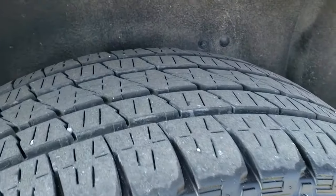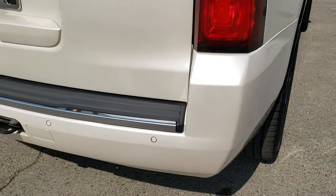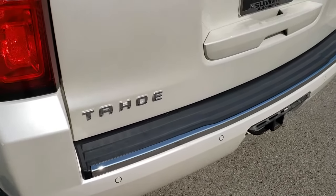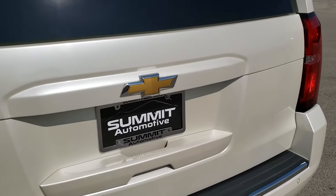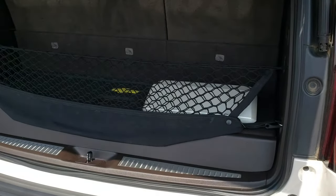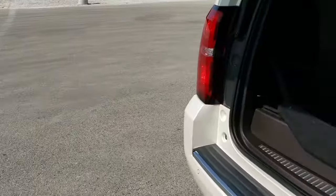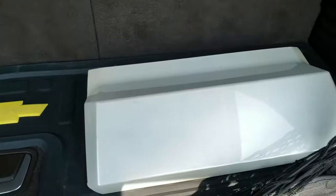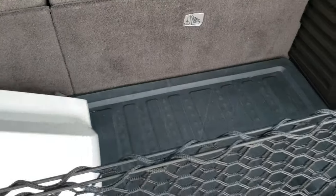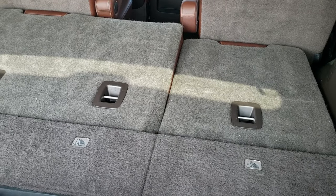The back rim has no scuffs or scrapes, and the back tires have just as much tread as the front tires. As we come around to the back of the vehicle, you'll notice the cover is off the receiver hitch to show you that it does have the hitch and 7-pin wiring. The rear bumper and rear gate are both in nice condition. It is a power lift gate. We do have a sun shade for this vehicle — I just have it set aside for the video so I can show you how the seats go down. It has an all-weather floor mat in the cargo area, and these seats do power fold down.